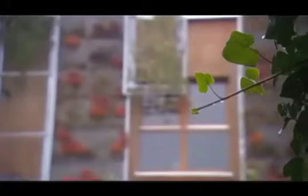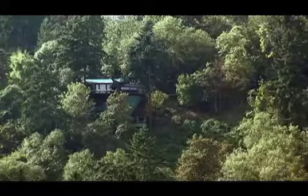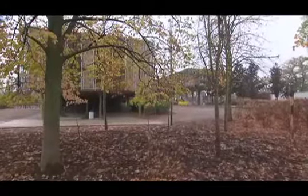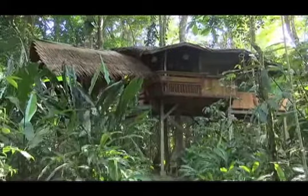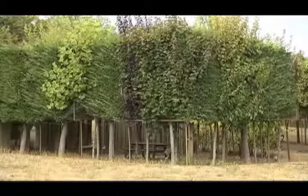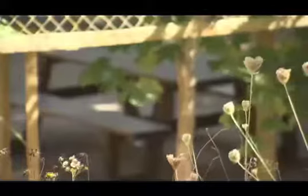Un des premiers principes de la construction écologique est l'insertion dans le milieu environnant. Comment l'architecture peut-elle s'adapter au paysage ? Par quels subterfuges ? On a un problème quelquefois, c'est que des clients ne trouvent pas les gîtes. On ne voit plus rien de la route, on ne voit plus rien. Et même quand on est sur le terrain, on a quelquefois du mal à voir qu'il y a effectivement des logements.